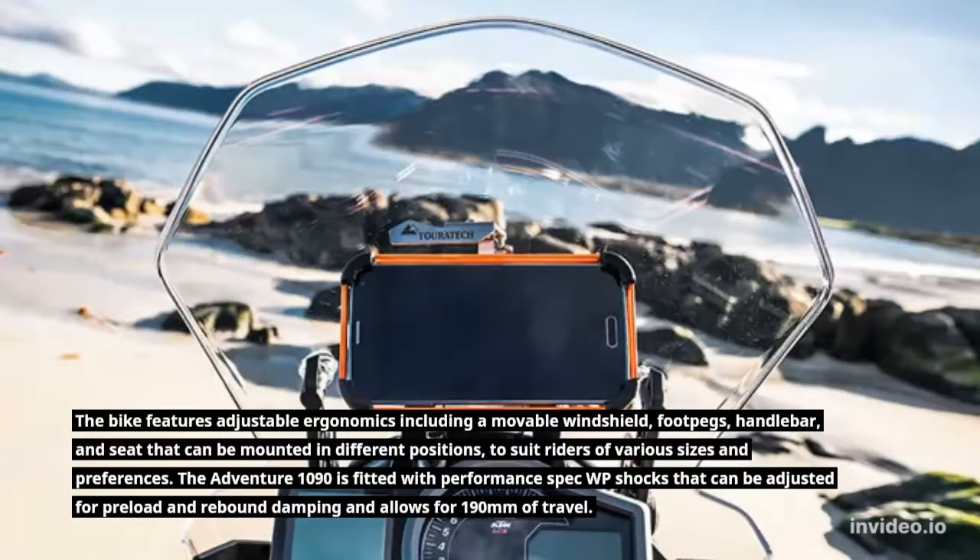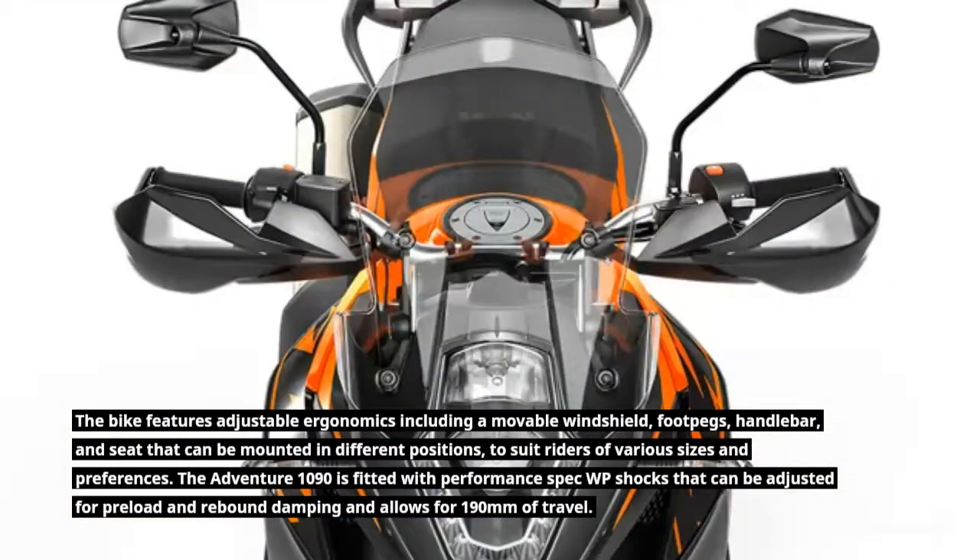The bike features adjustable ergonomics including a movable windshield, foot pegs, handlebar, and seat that can be mounted in different positions, to suit riders of various sizes and preferences.